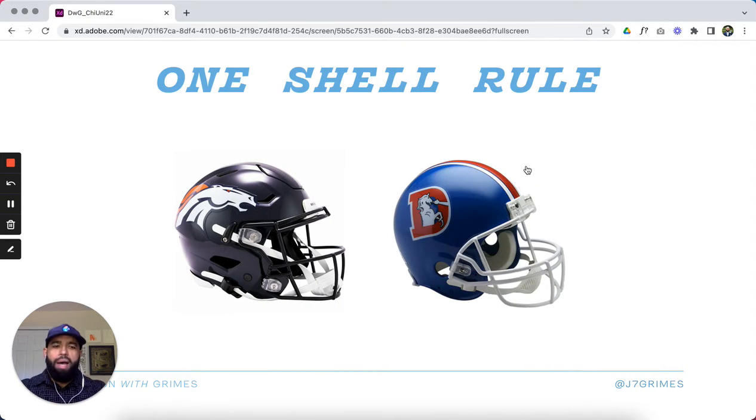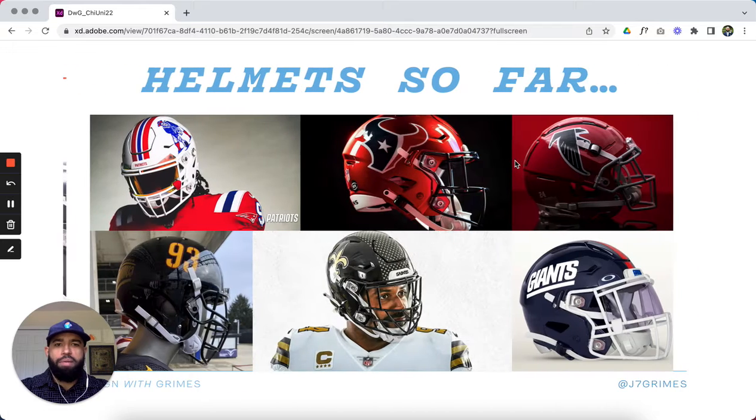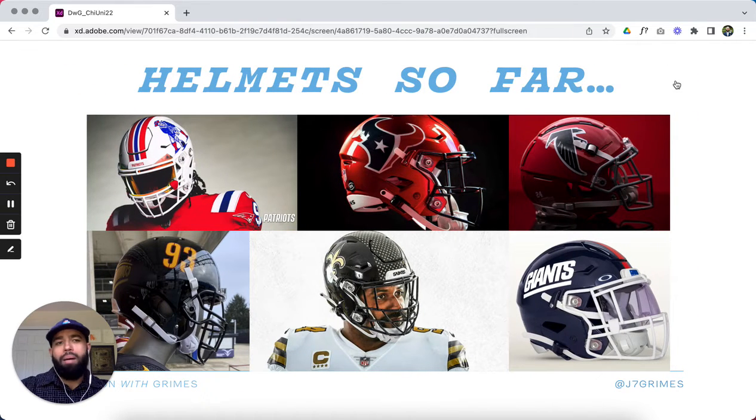Taking one step back, I did a whole video on the NFL lifting their one-shell rule — go ahead and check out my previous video on that, I'll have a link in the description. Basically they lifted the one-shell rule, it is no more. So teams can now have alternate helmets that coordinate with a throwback uniform or just a completely alternate helmet.